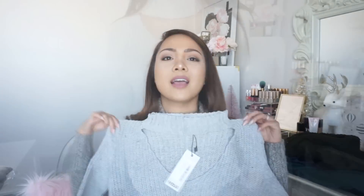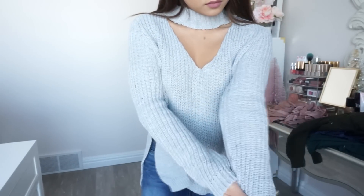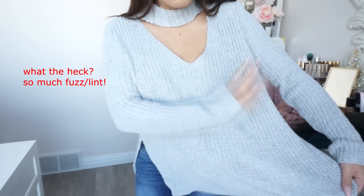Here's the other sweater that I got. It's gray and I don't have anything like this. I thought it was cute with the little neck thing. I've seen it on a few of my friends and it looks cute on them, so I'm like let me try it out. It has like a high-low cut in the bottom. The material is very nice and thick. We'll see how this looks — it's pretty cute.